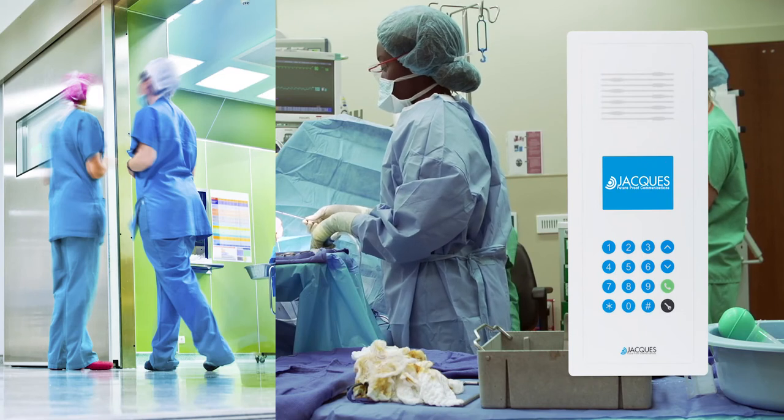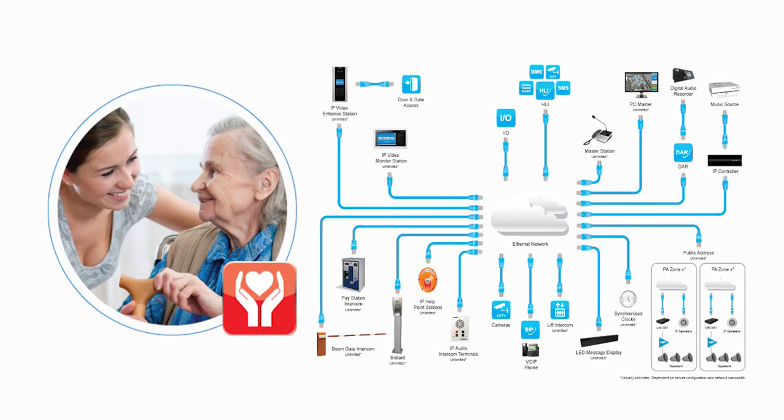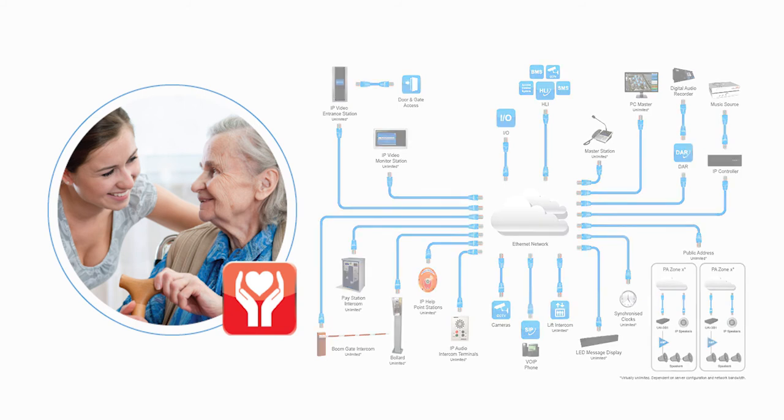But hospitals aren't the only facilities in the health sector we cater for. The demand on aged care facilities continues to increase as our population ages. The quality of care provided by aged care homes can be enhanced by a communication system that provides safety and peace of mind for the elderly and their carers.